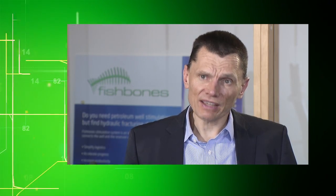Fishbones is a global technology company in the oil and gas industry. Fishbones as a company is defined by delivering efficiency, simplicity and accuracy to the stimulation operation. Fishbones technology essentially creates a network of routes in the reservoir, increasing reservoir connectivity and productivity.